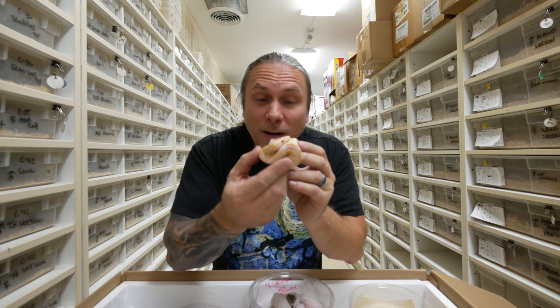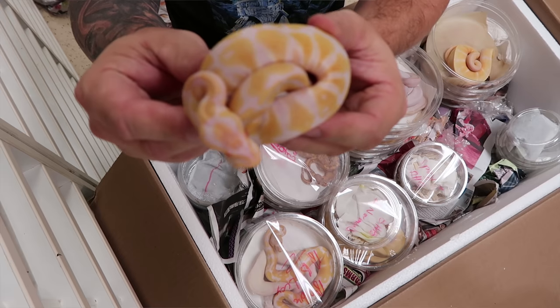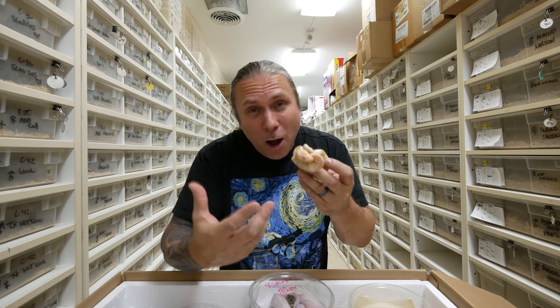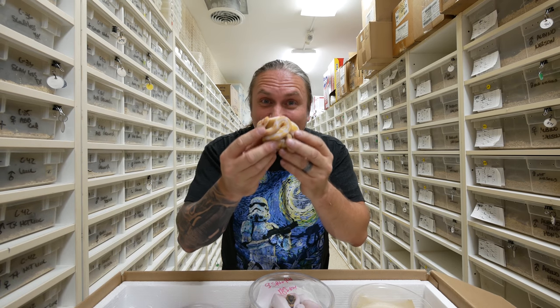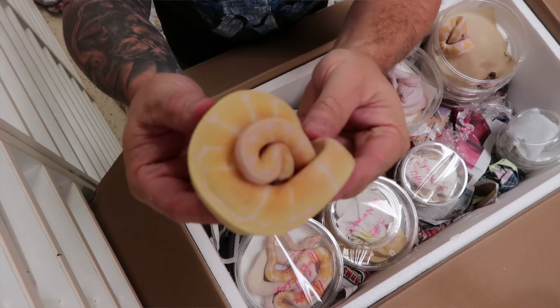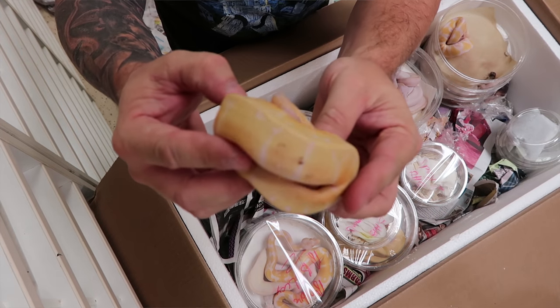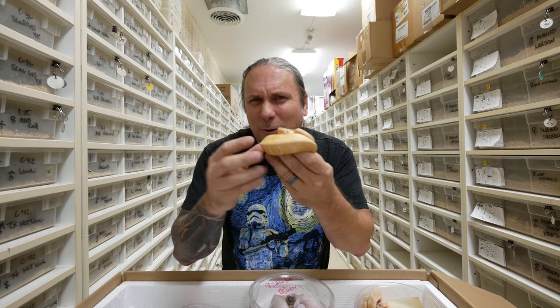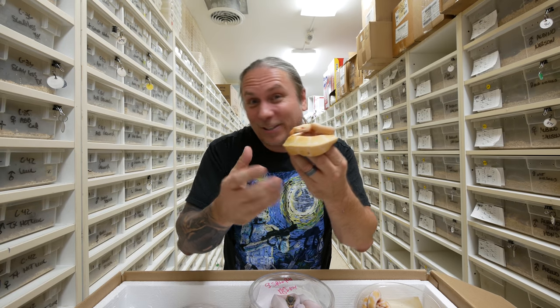And then we got a bunch of albino ball pythons. Albino ball pythons are always such popular animals — it's one of those animals, just like the bananas, that no matter how many we get, we always sell every single one of them. So I picked up some more albinos, but that's not it. I also picked up albino spider ball pythons. Take a look at how cool that is — this is a recessive albino and then the incomplete dominant spider. It just makes for a really cool pattern, I absolutely love them.